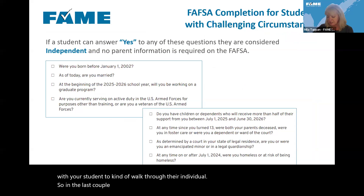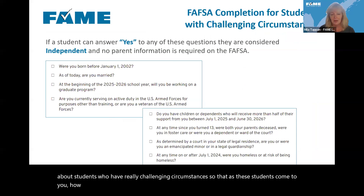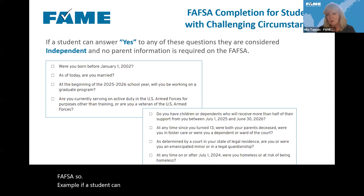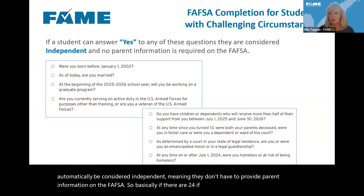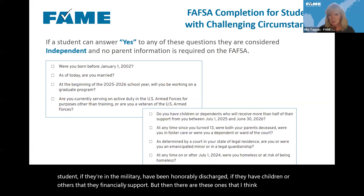In the last few minutes, let's talk about students who have challenging circumstances so that as these students come to you, you know how to advise them. The good news is the FAFSA is aware that there are many students with really challenging circumstances, and many of those have been built into the FAFSA. If a student can answer yes to any one of these questions, they will automatically be considered independent — meaning they don't have to provide parent information on the FAFSA.